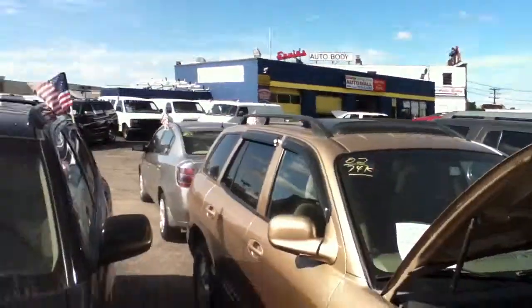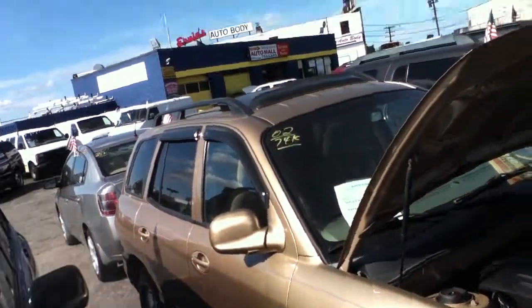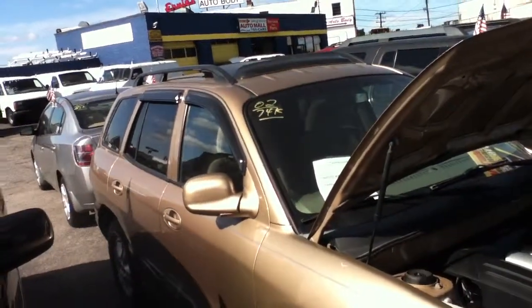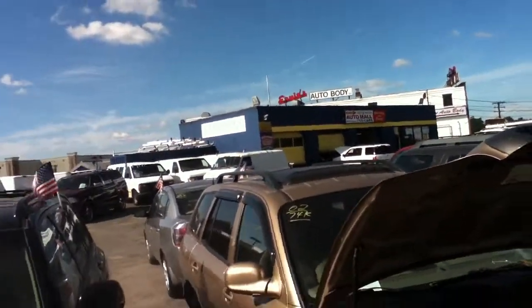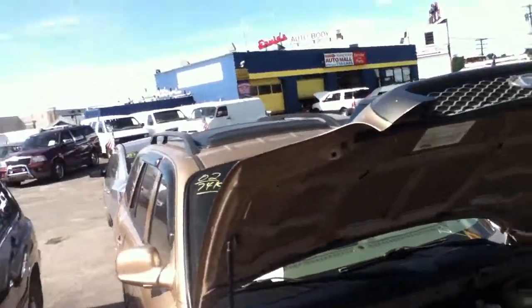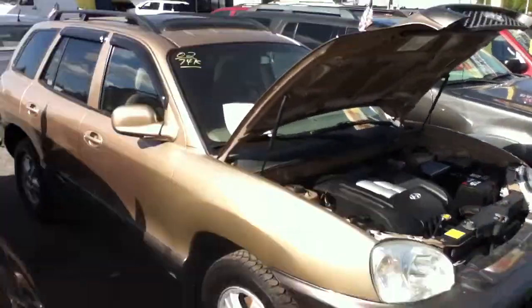This has 74,000 miles, cloth interior, moonroof. No third row seating in this Hyundai in '02. 74,000 miles. My vehicle — I'm ready to sell this vehicle today. $54.95. $54.95 if you say you heard it on YouTube.